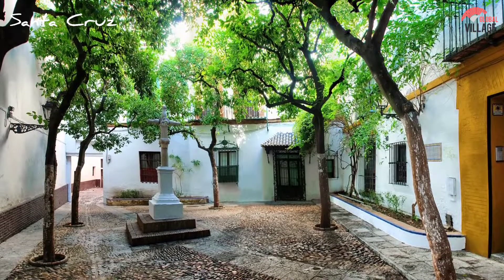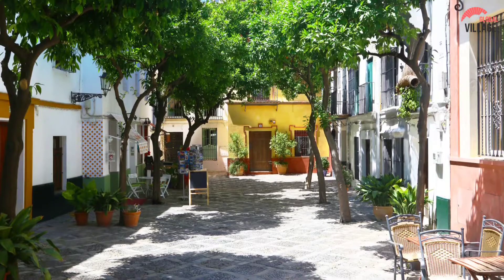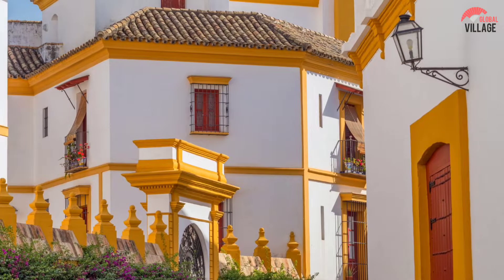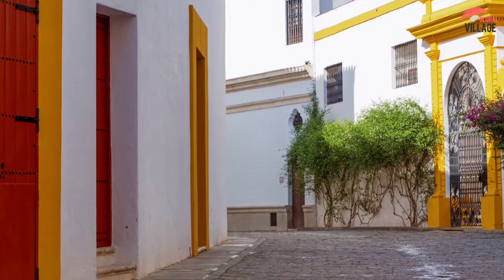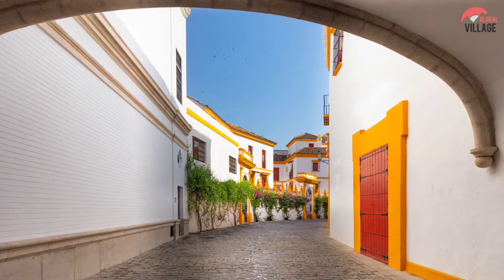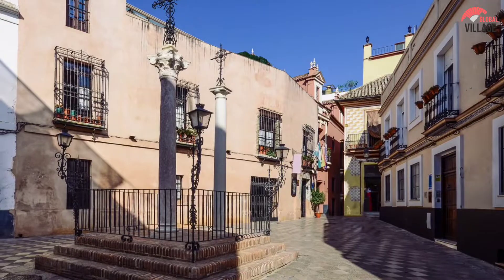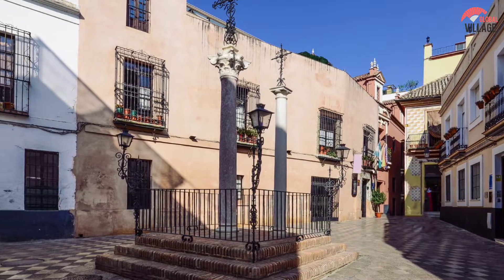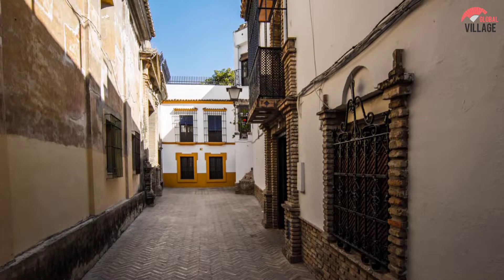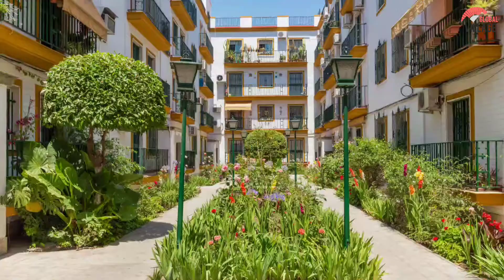7. Santa Cruz. The Guadalquivir River borders the Barrio Santa Cruz, which is situated east of the Old City. Prior to the closure of synagogues, the confiscation of dwellings, and the forcible conversion of thousands of Jews to Christianity in the late 1300s, the area was Seville's Jewish district. The Barrio, a district of congested cobblestone streets and lanes, is home to numerous tapas taverns and eateries, as well as orange trees, patios with brightly tiled walls, and small plazas. The area is ideal for tourists who want to experience the atmosphere of a medieval Spanish city, as it is largely free of vehicular traffic.